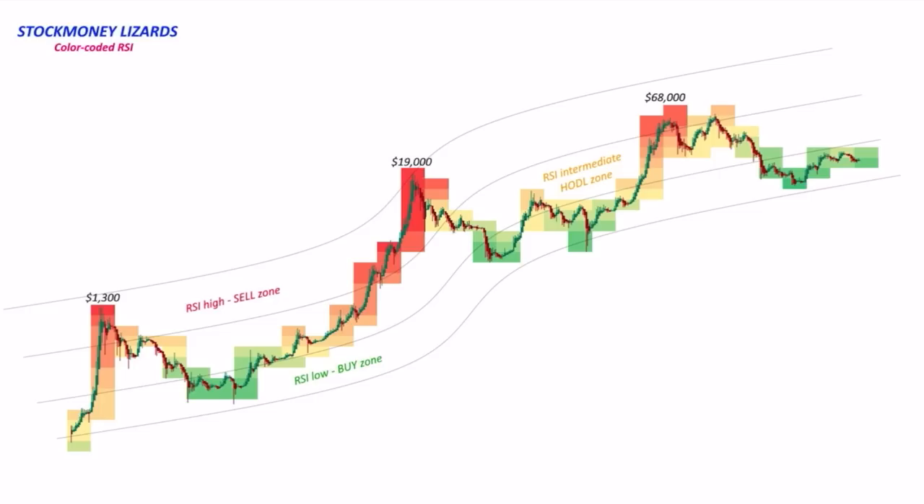When the RSI gets completely dark red at the top, that is the moment you should be selling your bitcoins — at least exchanging them into stablecoins. Don't put them back in the banks, because the banks won't allow you to buy the bitcoin you need — only the bitcoin they hold as a custodial service. You want the bitcoin on your own hardware wallet that you can send to anyone in the world.